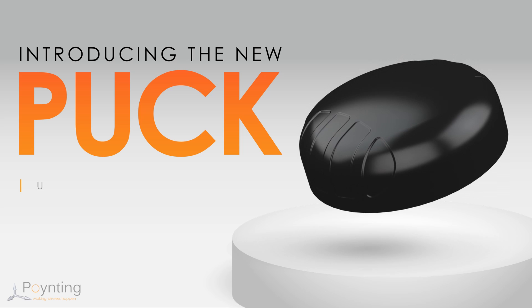Pointing introduces a new small size, ultra versatile antenna, which is based on the size and shape of a hockey puck, hence the name of this Puck series of M2M and IoT antennas.